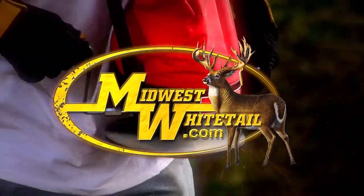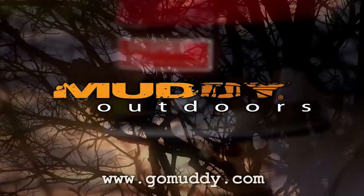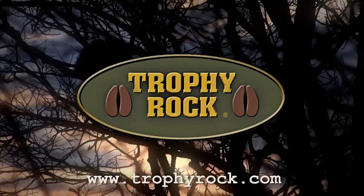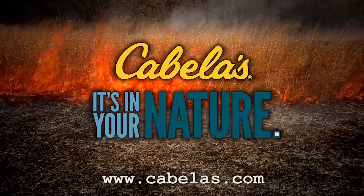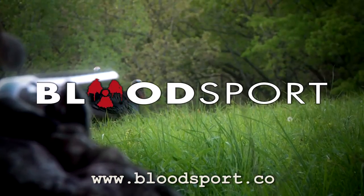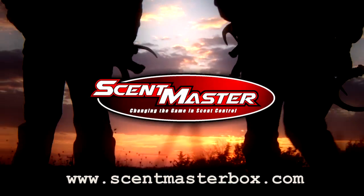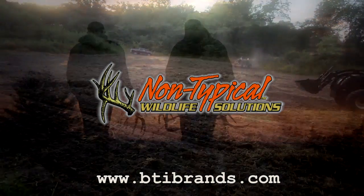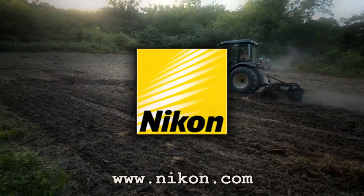Midwest Whitetail is brought to you by Realtree, Hoyt Archery, Muddy Outdoors, Fuse Accessories, Frigid Forage, Trophy Rock, Scott Archery, Cabela's, Rocket Broadheads, Execute Scent Control, Bloodsport Arrows, Redneck Hunting Blinds, Scent Master, Yeti Coolers, Quiet Cat, Non-Typical Wildlife Solutions, Deer Grow, and Nikon.